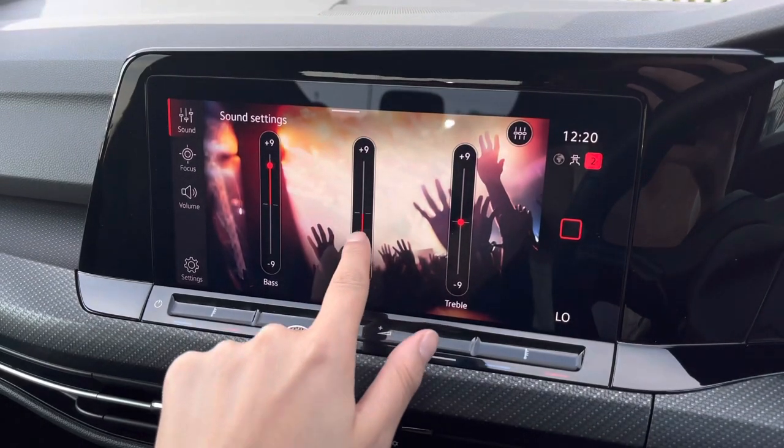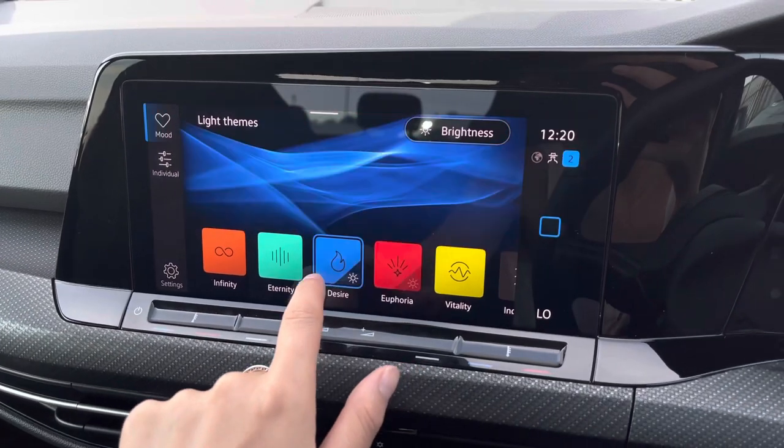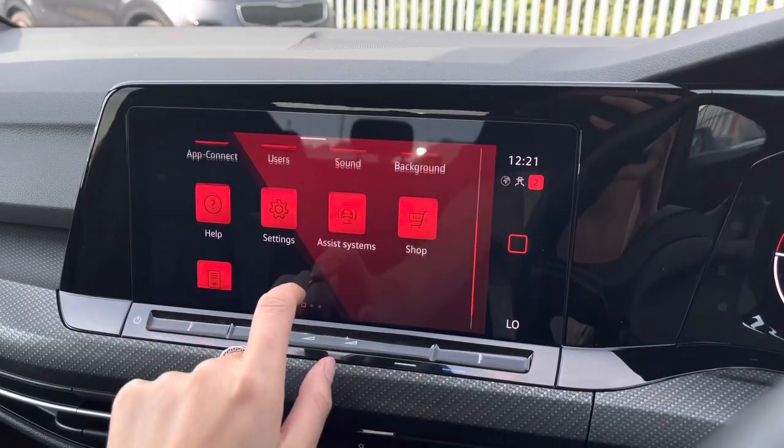If you're into your music you can play about with your sound settings. Then you've got your ambient light settings — you have 30 customisable colours to choose from to add your own personal stamp to the vehicle, and you can change this whenever you like.